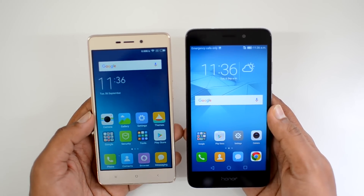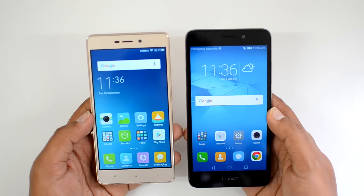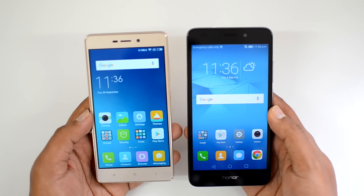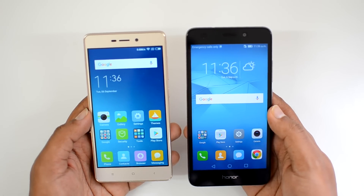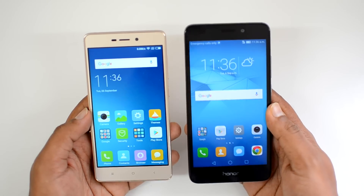The Xiaomi Redmi 3S Prime has a 5-inch HD display, powered by the Qualcomm Snapdragon 430 octa-core chipset, coupled with 3GB of RAM and 32GB of internal storage. It has a 13 megapixel rear camera, a 5 megapixel front-facing camera, a 4100mAh battery, and runs Android 6.0 Marshmallow with MIUI.